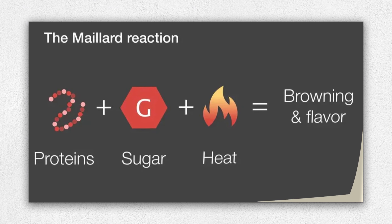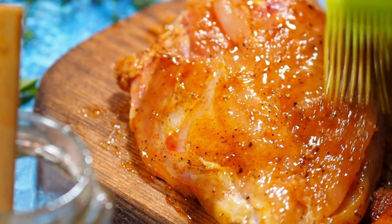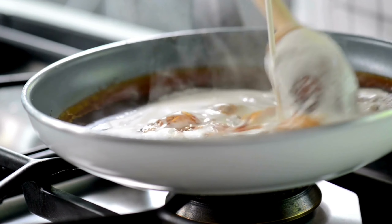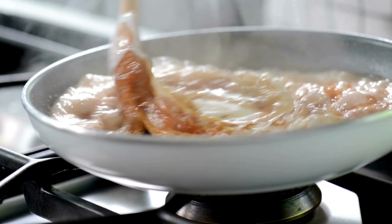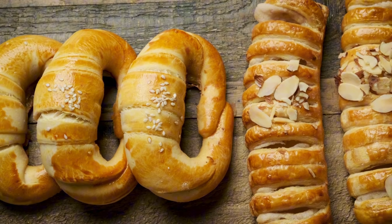Understanding the Maillard reaction helps the cook in many ways. Adding fructose-rich honey to a marinade fuels the reaction. Pouring cream into simmering sugar provides milk proteins and sugars for butterscotch and caramel flavors. And brushing pastry with egg provides extra protein for the crust to brown.